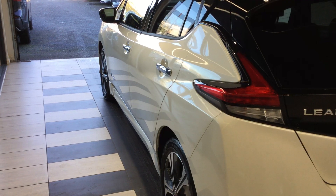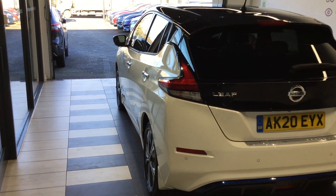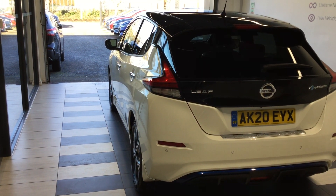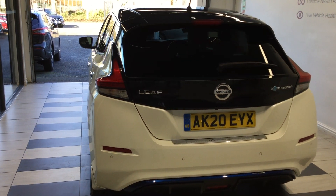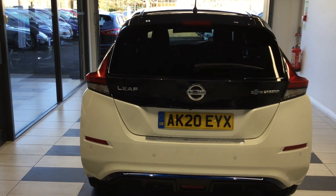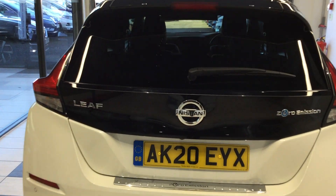Now as it is an ex-staff demo car, the vehicle has been fitted with the Nissan Leaf protection pack which includes the floor mats, boot liner, the chrome sealed strip and mudguards for the front and rear.